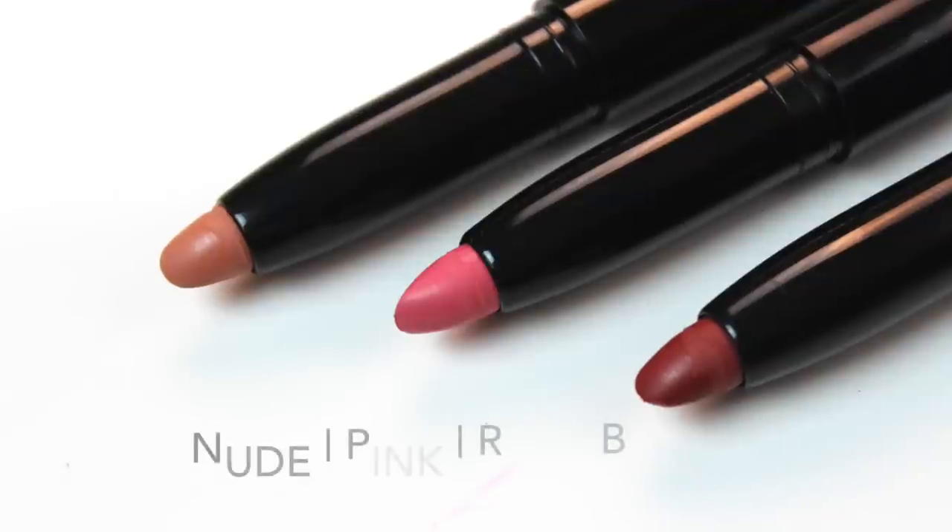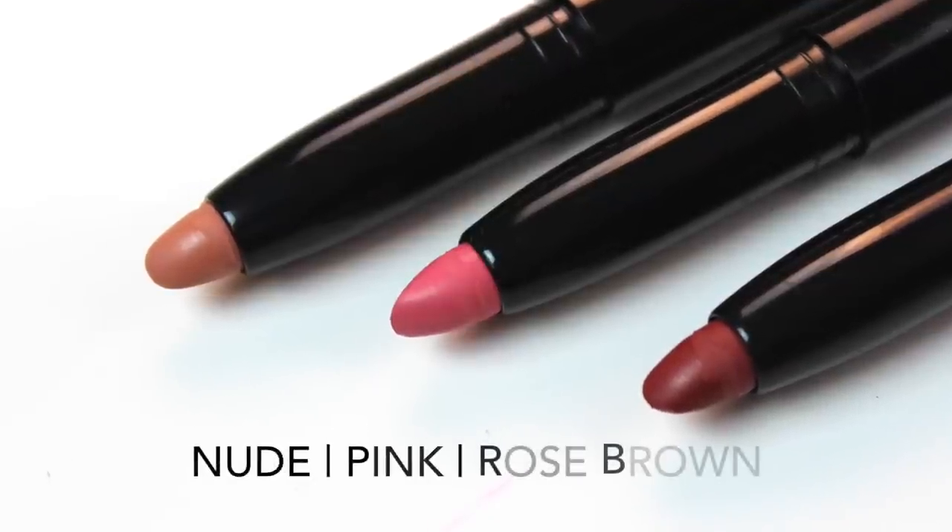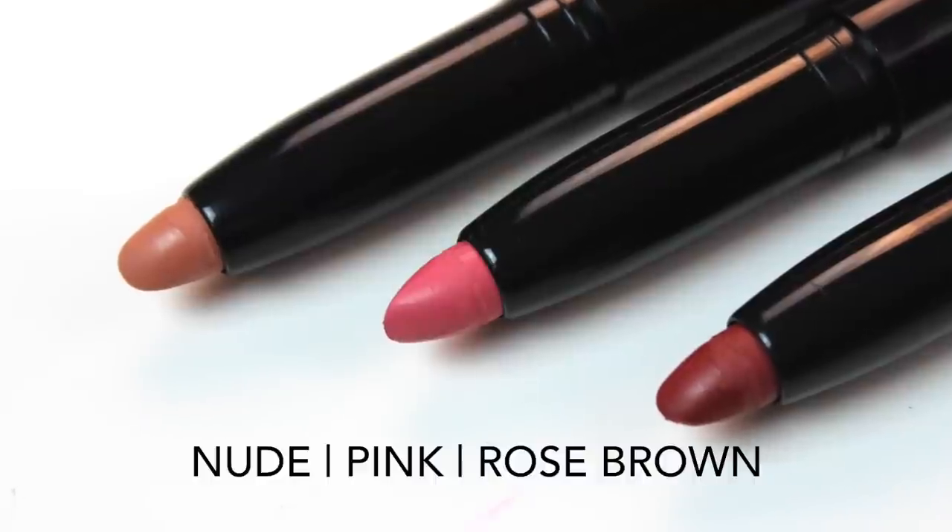This trio, despite saying nudes, contains a nice mix of shades. One is pink, the other is rose brown, and the last that I'm currently wearing on my lips is nude.